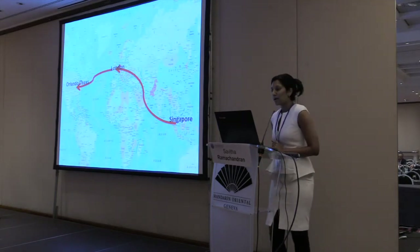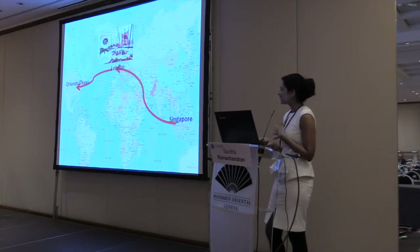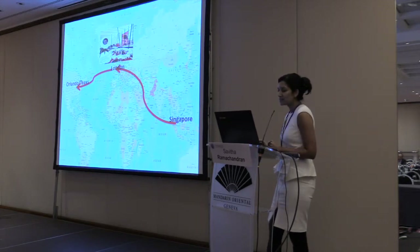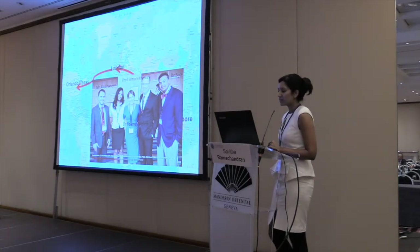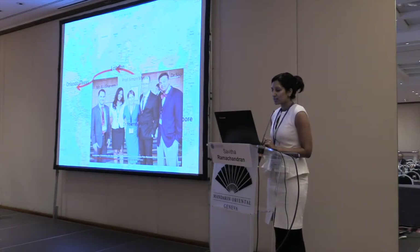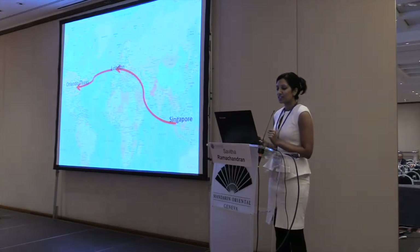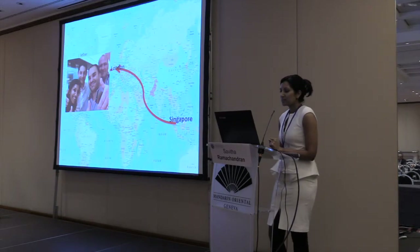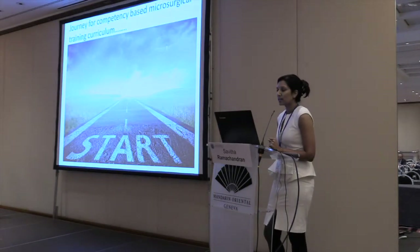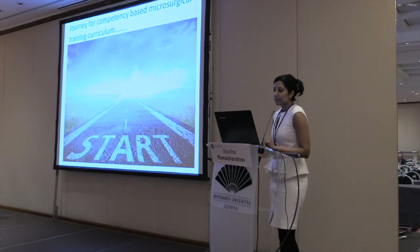Just a bit of background — I'm from Singapore, I'm a plastic surgeon. I went to London a few years ago to do my masters, and that's where I started some work on education in microsurgery with Professor Myers, Dr. Garnam, and through them I met Dr. Sejo, who connected us all the way to MD Anderson, Dr. Selva. Since then we have all been working on this competency-based microsurgical training curriculum.